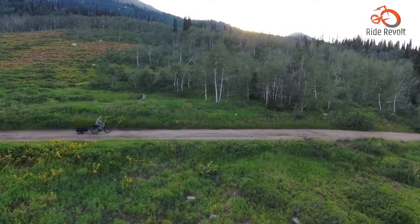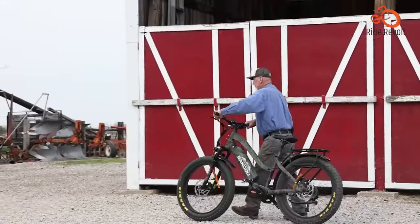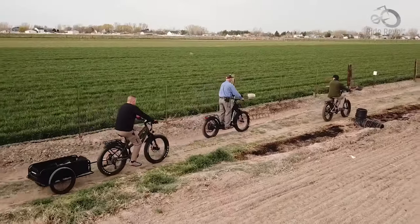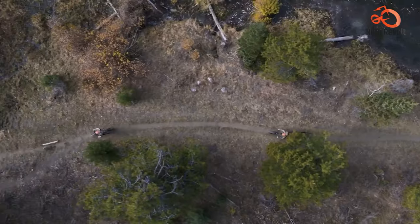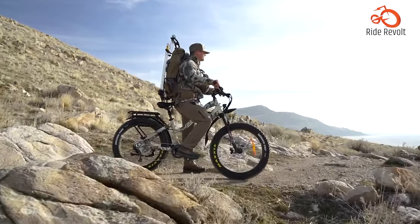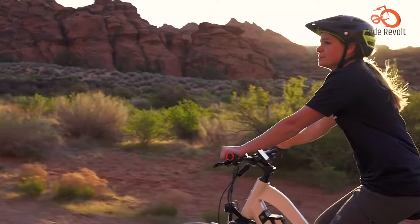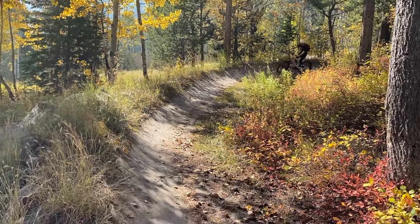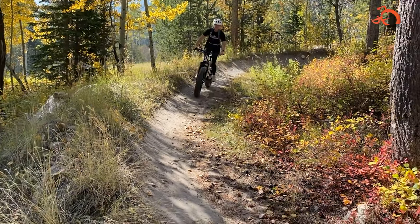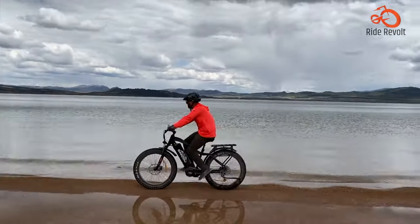Its rugged design, optimized for harsh conditions, combines with a massive 300-pound weight capacity, making it a paragon of versatility. Customize your dream commuter by selecting from multiple configurations. With the Mule's blistering pace and head-turning good looks, you'll be a blur blazing past the competition in absolute style.